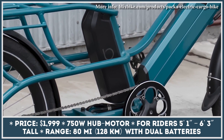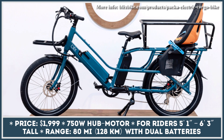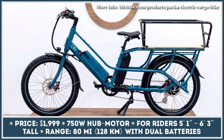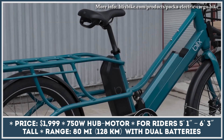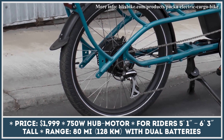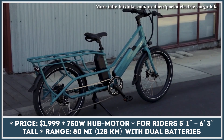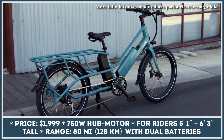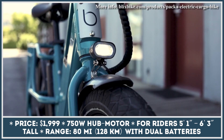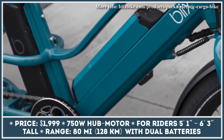Suitable for either carrying a passenger or up to 200 pounds of cargo, the Genie is one of the most versatile models by Blix Bikes. As a class 2 e-bike, this two-wheeler is equipped with a 750-watt hub motor and a 20-mile-per-hour top speed. Motor power can be unleashed via a thumb throttle or through the pedal assist system with five available modes. The chosen assist mode is shown on the digital display alongside other indicators such as battery charge, current riding speed, and trip distance.